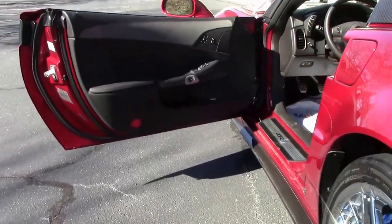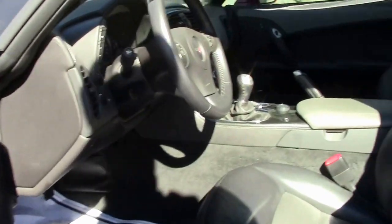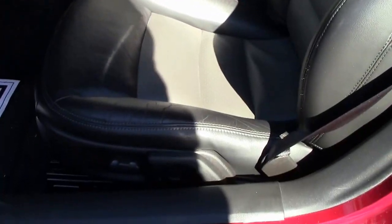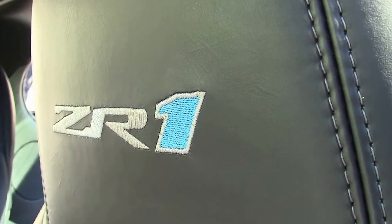This is a two-tone interior, with the ZR1 logo right in the headrest. It is completely loaded.